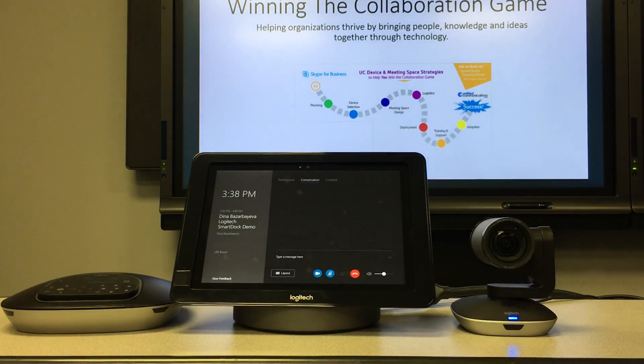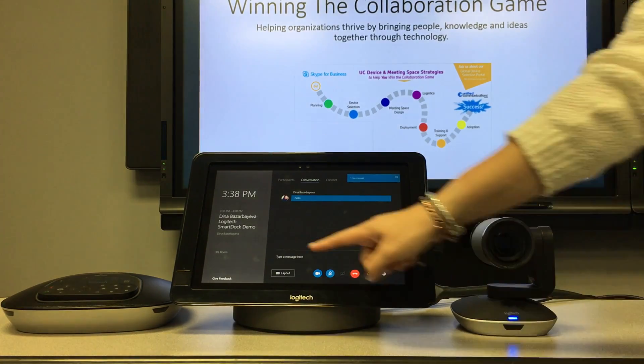Now this is one of my favorite features — being able to IM everyone in the meeting directly from the smart dock.